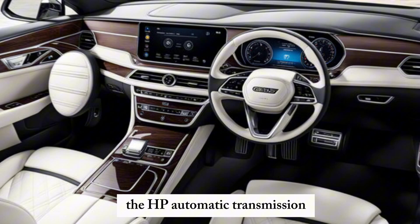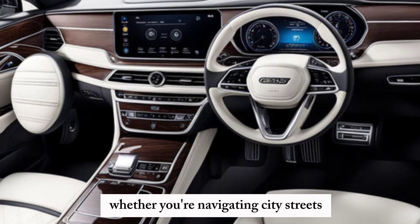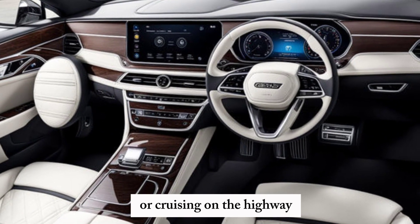The 8-speed automatic transmission ensures smooth and effortless driving, whether you're navigating city streets or cruising on the highway.